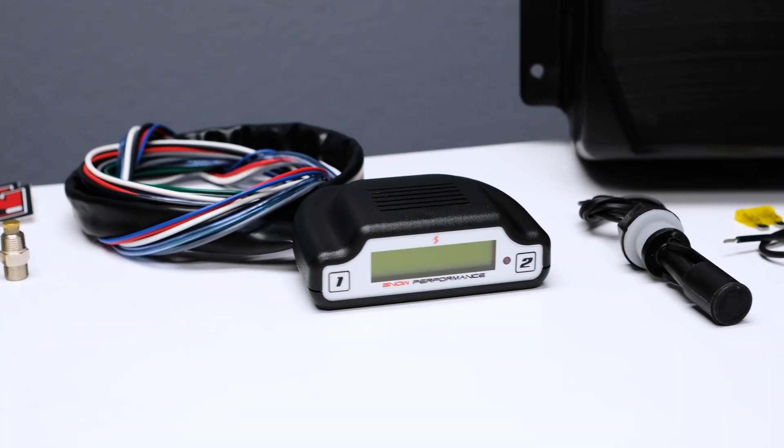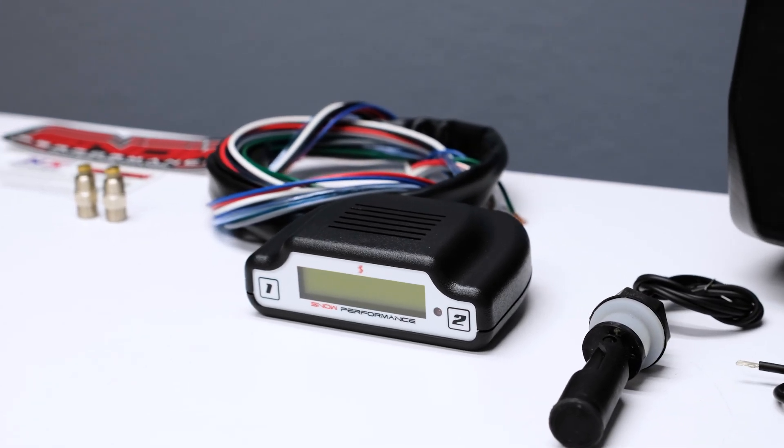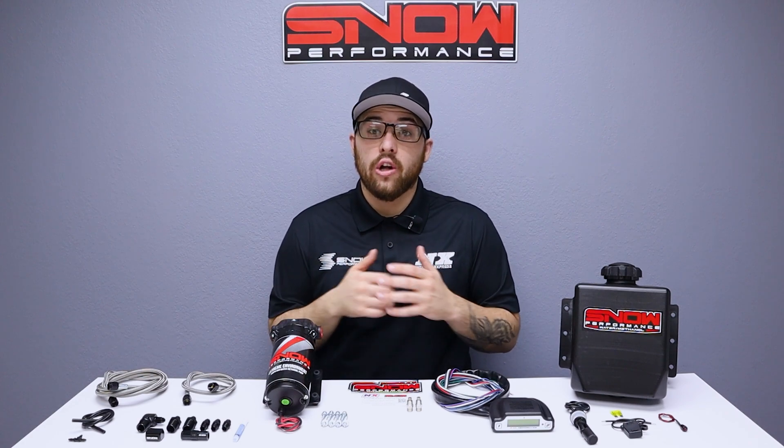The non-invasive Stage 3 Boost Cooler controller is designed to mount on the steering column or the dash, so no additional gauge pods need to be purchased. It functions as a boost gauge, water methanol controller, and fuel system monitor all in one.